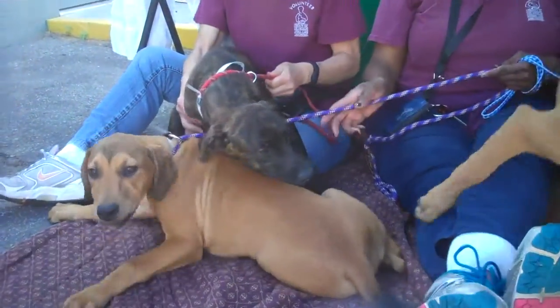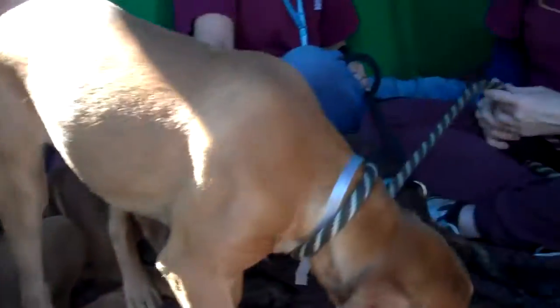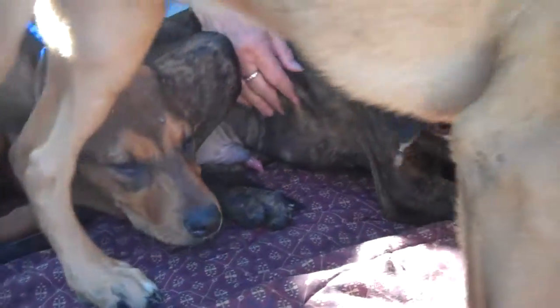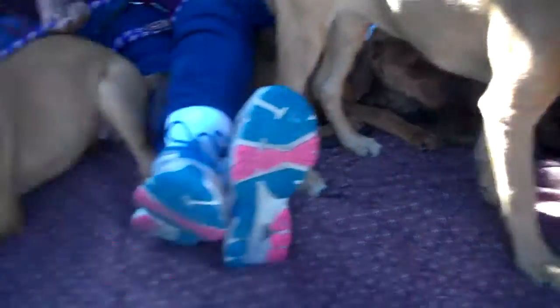Oh my gosh, I've got the most adorable puppy pile for you today. Look at this pile — you can't even see them all. They're like hiding under here. So adorable. I love them.